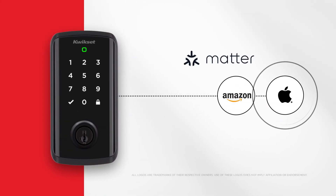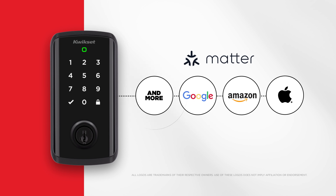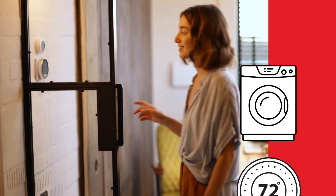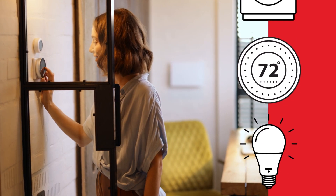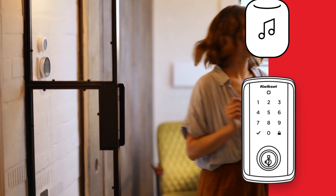Whether you use Siri and Apple Home, Amazon Alexa, Google Home, or any other Matter-compatible platform, all your devices can work together through one app. This way, anyone in the house can use their favorite smart home assistant for universal control.